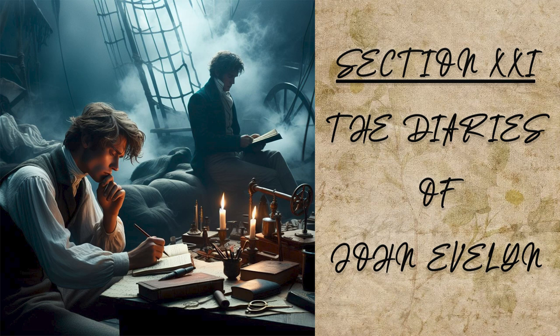Padua. From hence I returned to Padua, when that town was so infested with soldiers, that many houses were broken open in the night, some murders committed, and the nuns next our lodging disturbed, so as we were forced to be on our guard, with pistols and other firearms, to defend our doors. And indeed the students themselves take a barbarous liberty in the evenings, when they go to their strumpets, to stop all that passed by the house, where any of their companions in folly are with them. This custom they called chivali, so as the streets are very dangerous when the evenings grow dark, nor is it easy to reform this intolerable usage, where there are so many strangers of several nations.